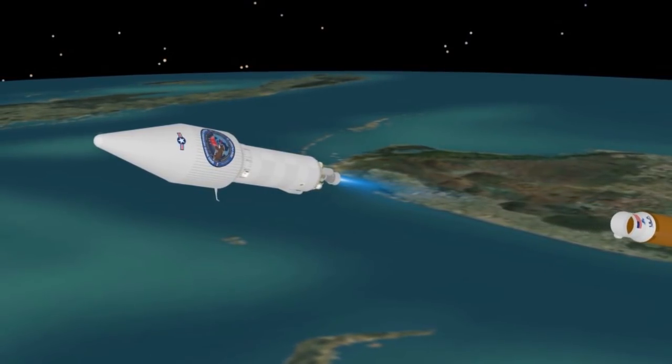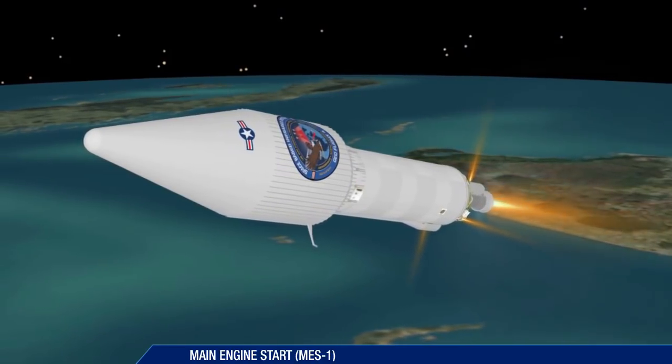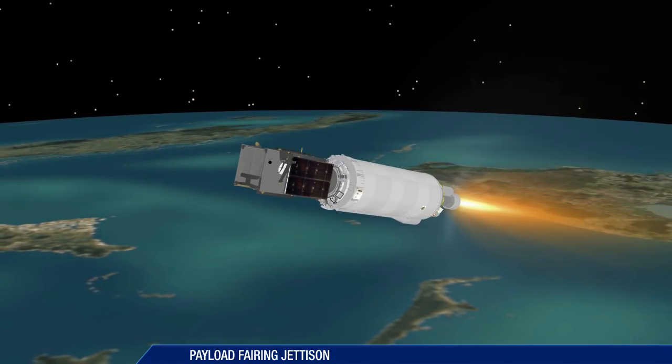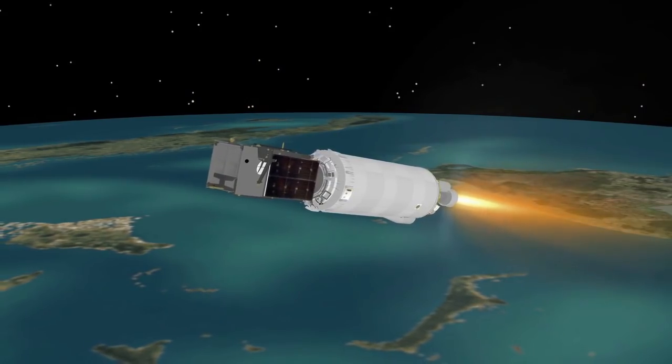10 seconds after booster separation, the first Centaur main engine start takes place. The payload fairing is jettisoned 8 seconds later. The vehicle now weighs just 8% of what it did at liftoff 4 and a half minutes earlier.